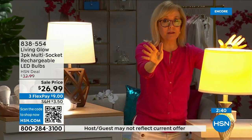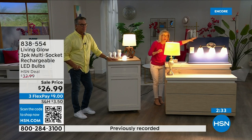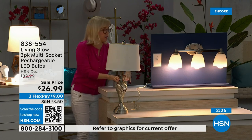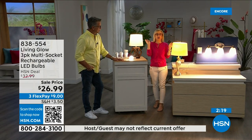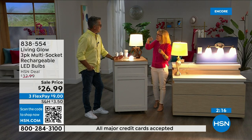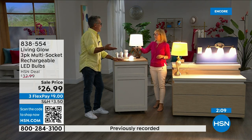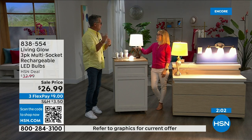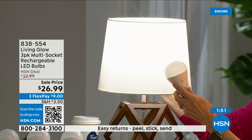Let me show you one more time: a regular LED bulb goes dark when power goes out — the Living Glow, now fitting a multi-socket fixture, automatically comes on. One, two, three — power goes out, lamp goes dark, Living Glow comes on. And note: if power goes out at 3 a.m. while you're sleeping, the lights don't automatically come on — you flip the switch. But if lights are on when power fails, they'll stay on.